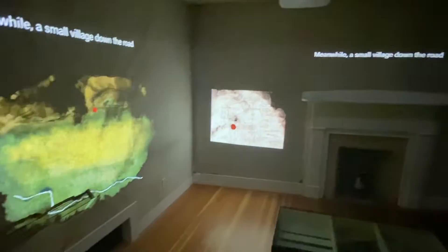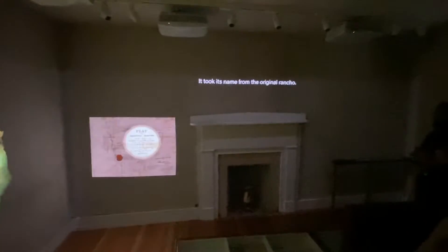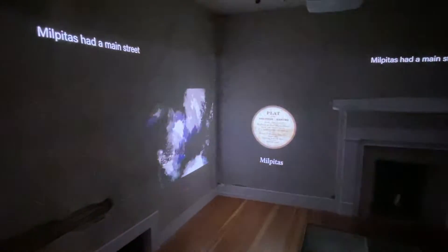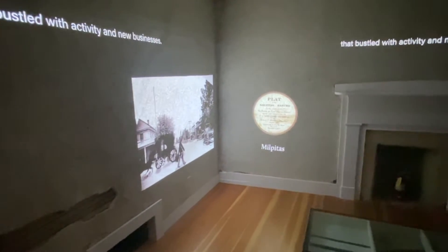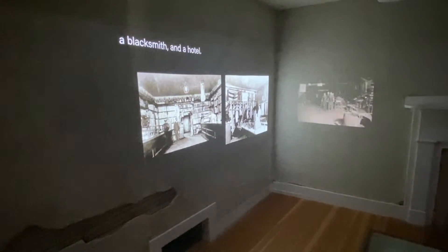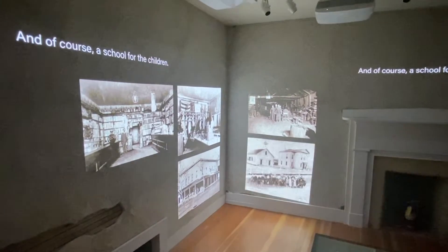Meanwhile, a small village down the road was growing. It took its name from the original rancho. Milpitas had a main street that bustled with activity and new businesses — all the things a new town would need, like a grocery store, a butcher shop, a blacksmith, a hotel, and of course a school for the children.